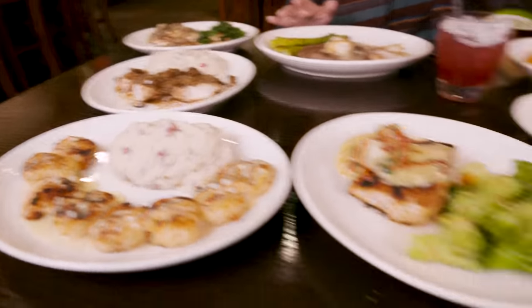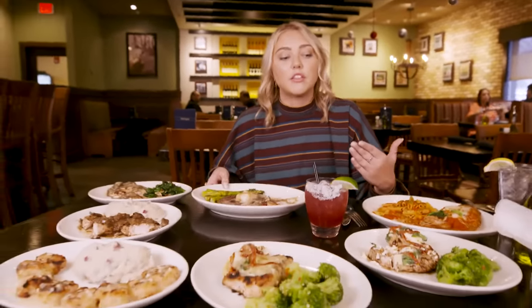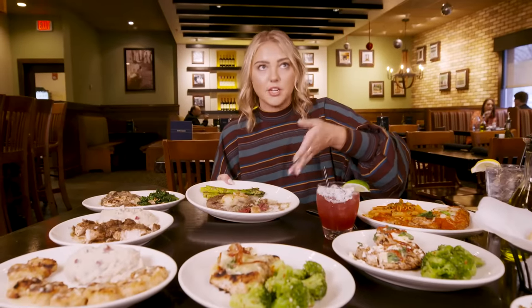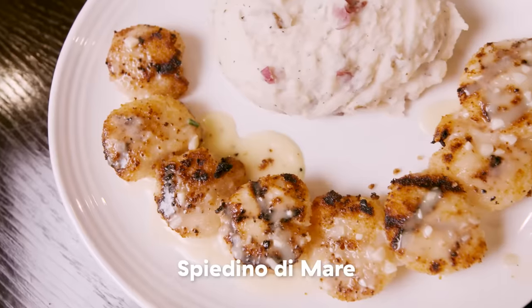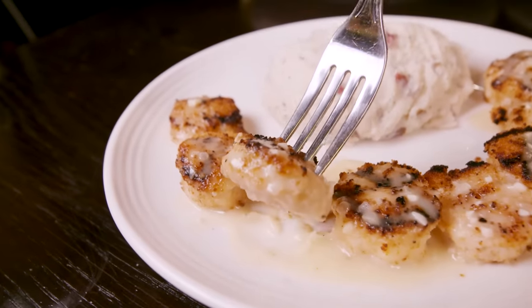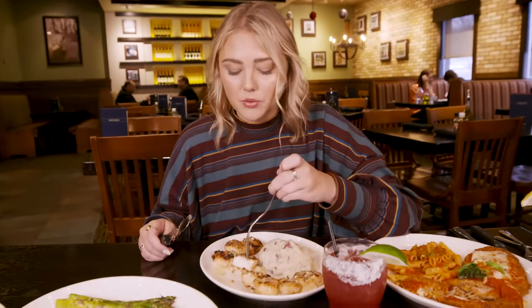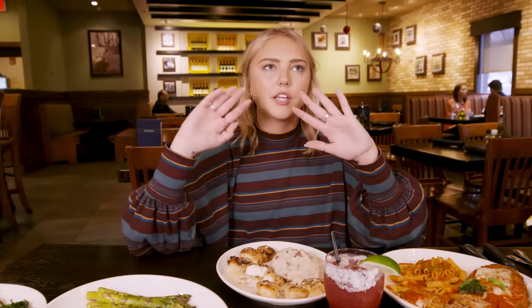I can't believe I have to try all four of these still when I've already found my one true love. This is the shrimp and scallop Spadino — loaded with garlic, lemon butter, and bread crumbs. So by the description alone, this is going to be perfect. Scallops are already rich — add lemon butter sauce and bread crumbs. I'm a believer in Carrabba's now. I like the shrimp more than the scallops in this sauce because scallops are already super rich. I would do this with just all shrimp.